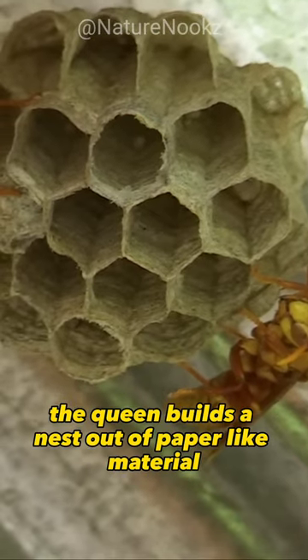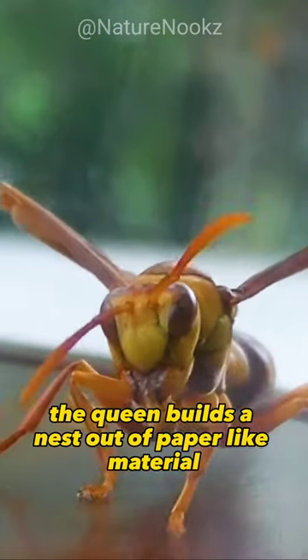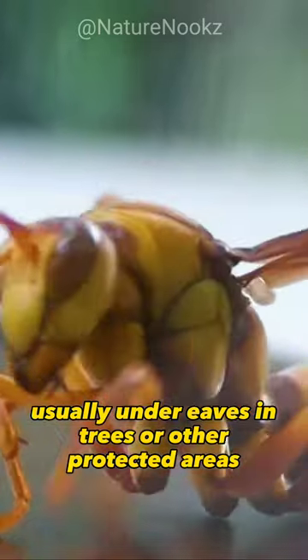They are social wasps that live in colonies. The queen builds a nest out of paper-like material, usually under eaves, in trees, or other protected areas.